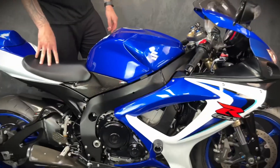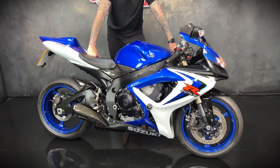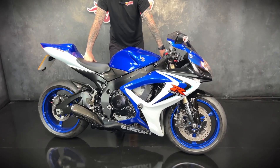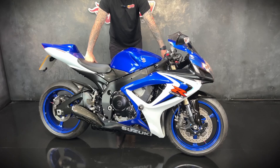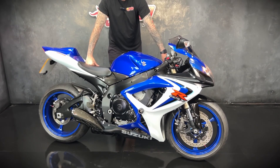They are just a fantastic bike to ride. They redline at 16,000 RPM — just a hooligan bike to ride. They're super fast, super reliable, and they handle superbly. They just look the business as well.